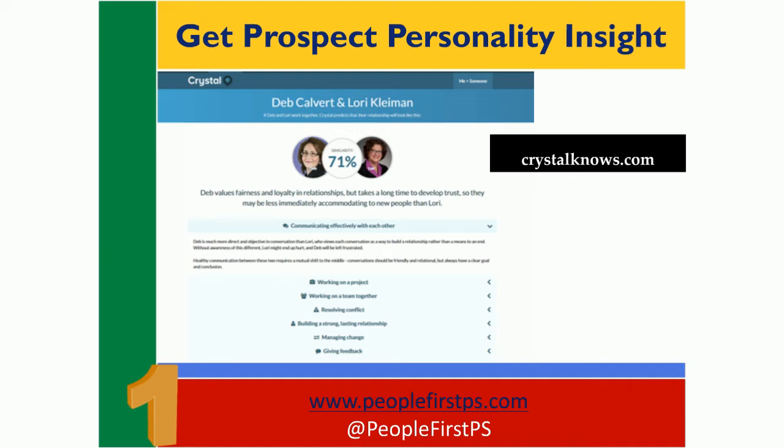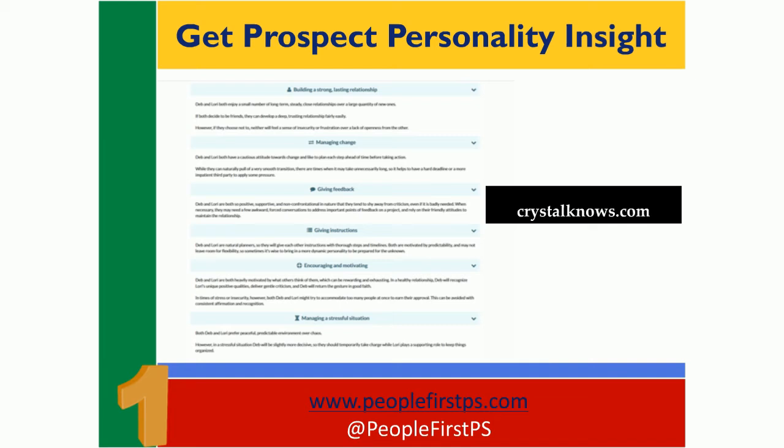However, we can increase that percent by taking advantage of all the tips that Crystal gives us. Really, really helpful stuff. When I click on any one of those items that's listed here, it's going to give me more information with those tips — really specific tips about things like how to manage change together or how to give feedback to my prospect, how to share a solution and describe that. Just think how much more time you can save and how much more effective you can be if you know things like this.